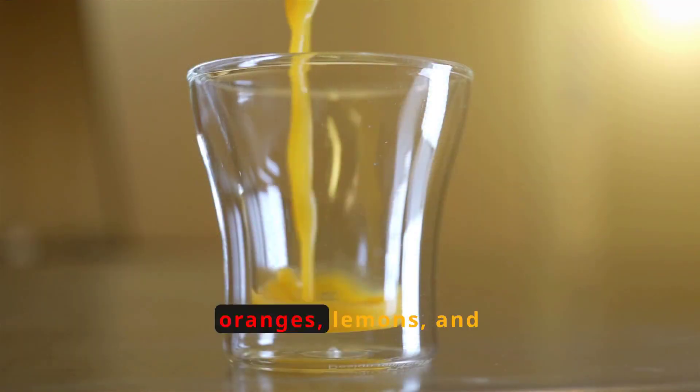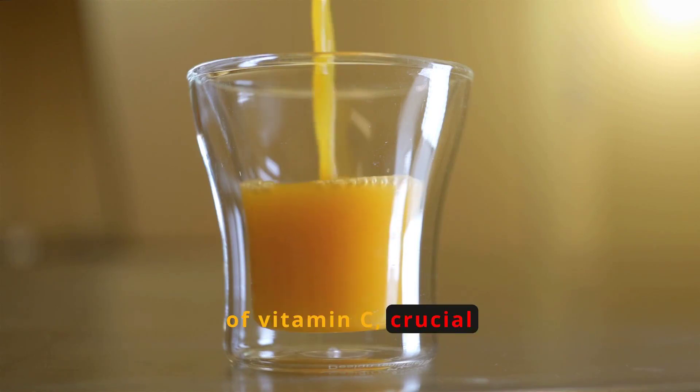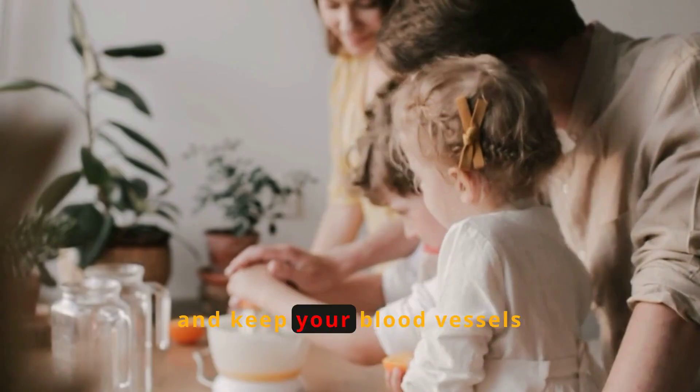Citrus fruits like oranges, lemons, and grapefruits are excellent sources of vitamin C, crucial for eye health. They help reduce the risk of cataracts and keep your blood vessels healthy.